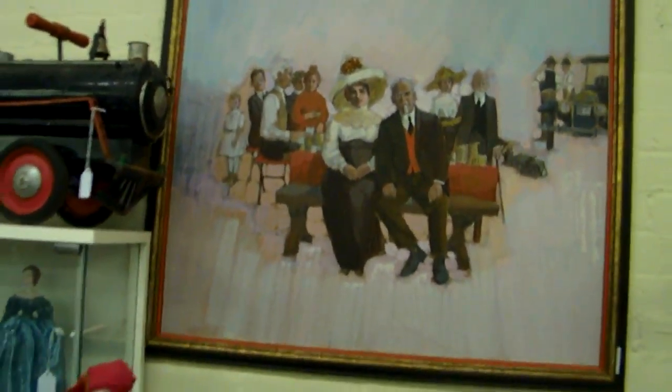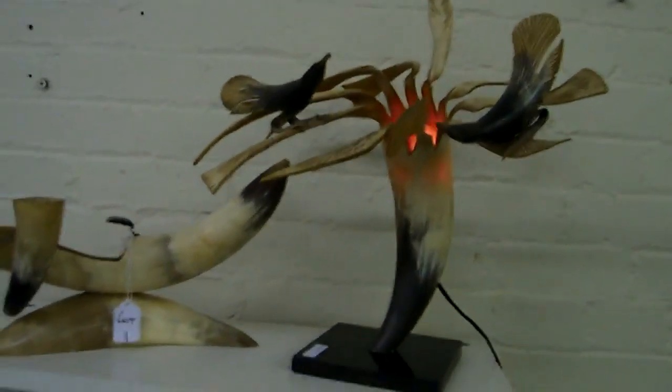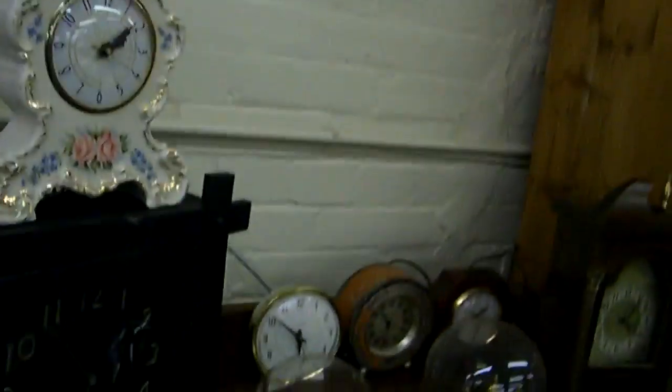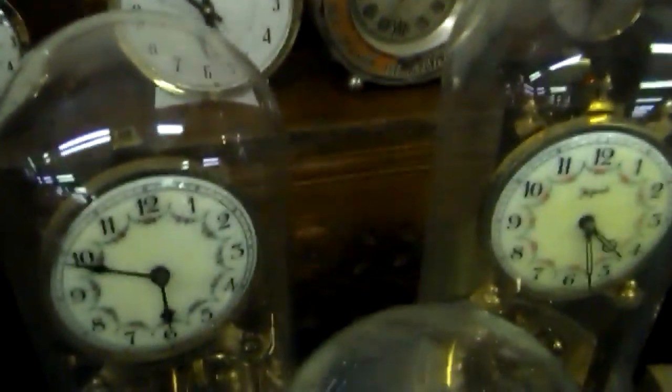Looks almost like Colonel Sanders from Kentucky Fried Chicken. Full sunbonnet baby set. Nice pair of urns there. Baccarat piece. Fenton — the horn pieces are cool, including the lamp; haven't seen that form before.